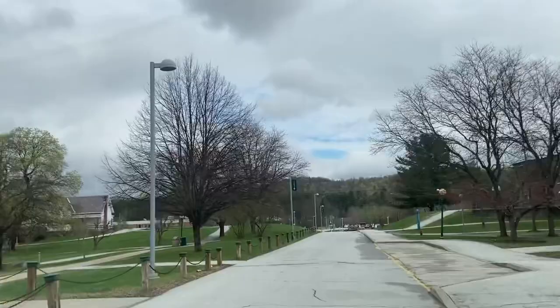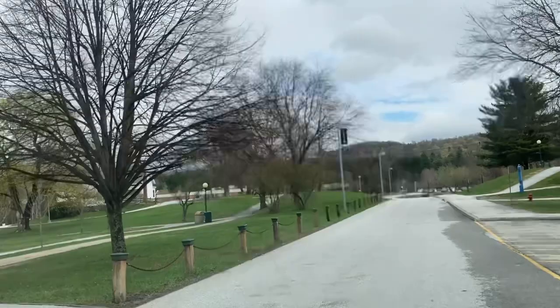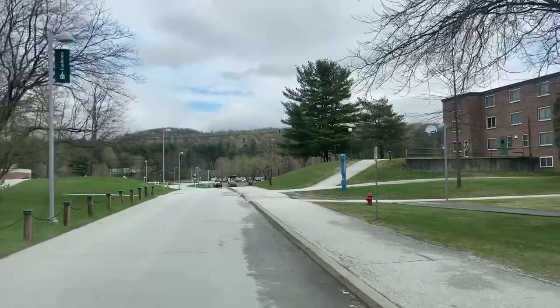Now you're seeing some more of the dorms. The dining hall — this is the restaurant on the left, this is where they eat. The food is supposed to be excellent. All the reviews I hear about the food say it's a wonderful restaurant.